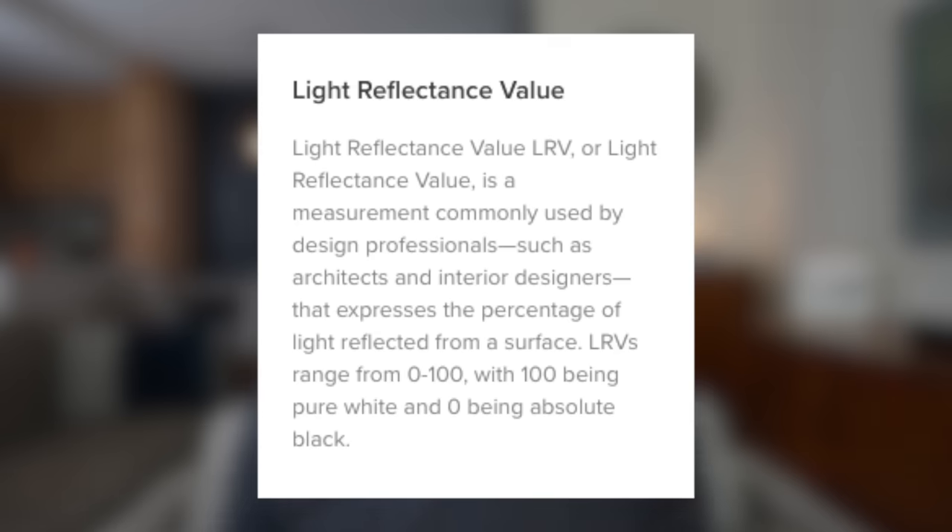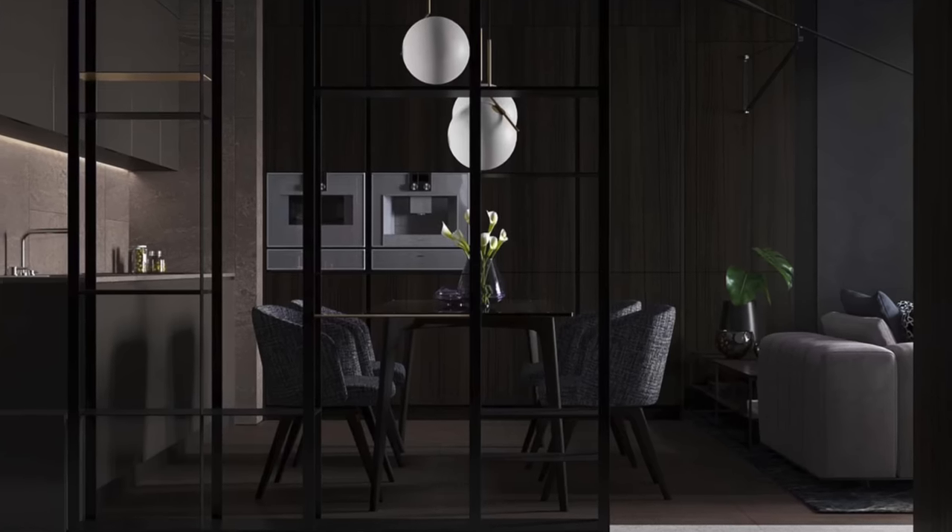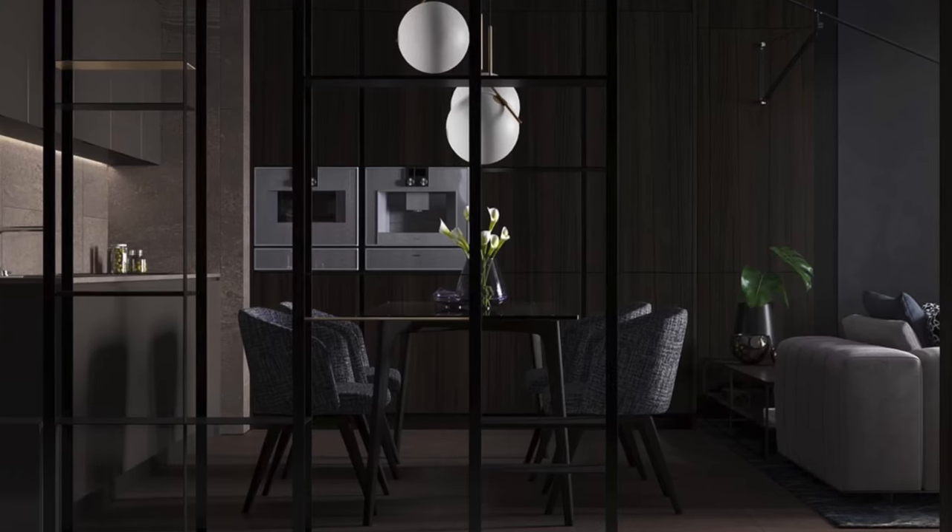Tip number one: don't be afraid of dark colors or really saturated colors. Conventional wisdom says that if you have a small space, just paint it white — because white has a high LRV, or light reflectance value, meaning light bounces off of it, making the space feel more open and larger. However, I'm actually going to disagree with that conventional wisdom.